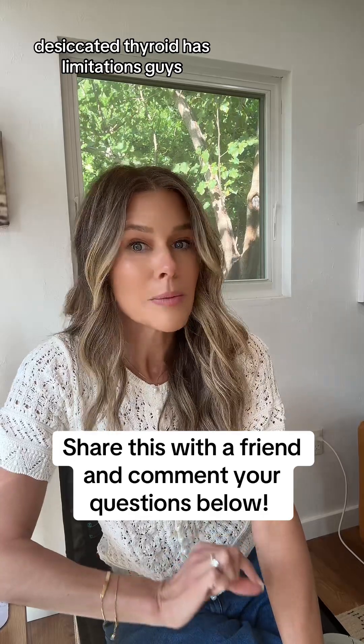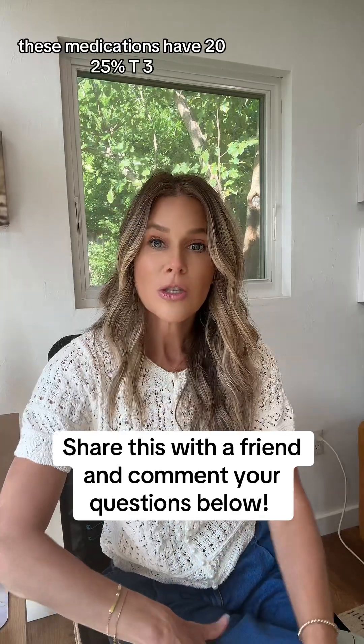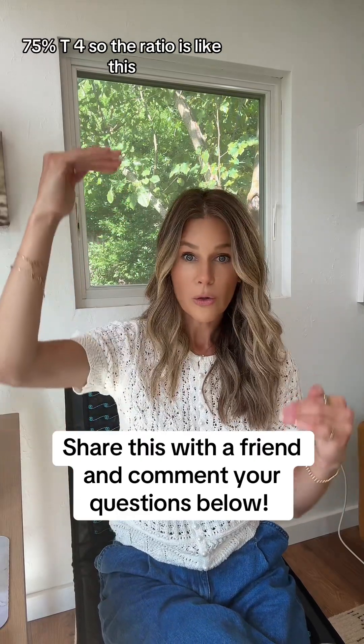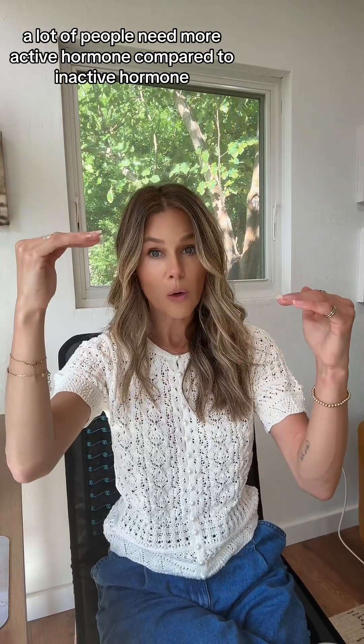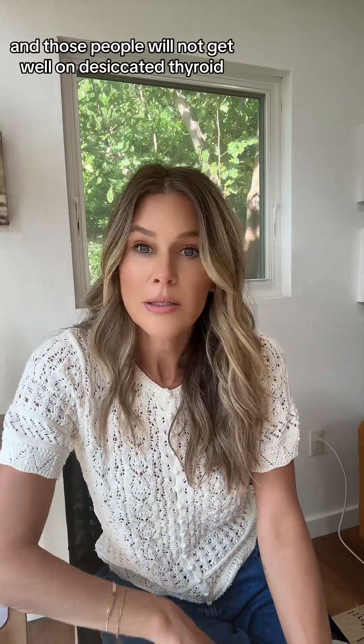Desiccated thyroid has limitations. Armour, NP, Adthisa — these medications have 20–25% T3 and 75% T4. A lot of people do not do well on that ratio of thyroid hormone. A lot of people need more active hormone compared to inactive hormone, and those people will not get well on desiccated thyroid.